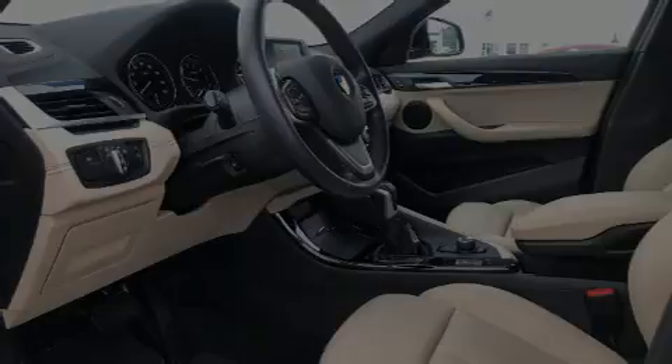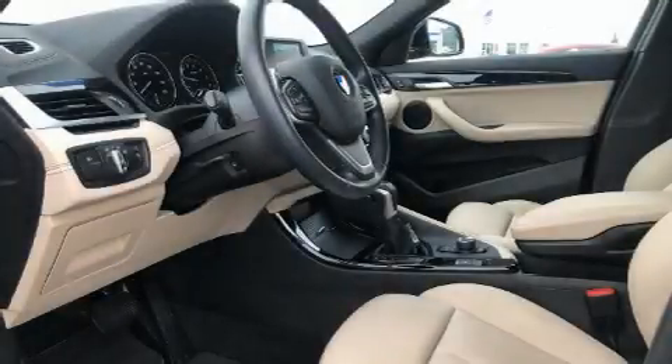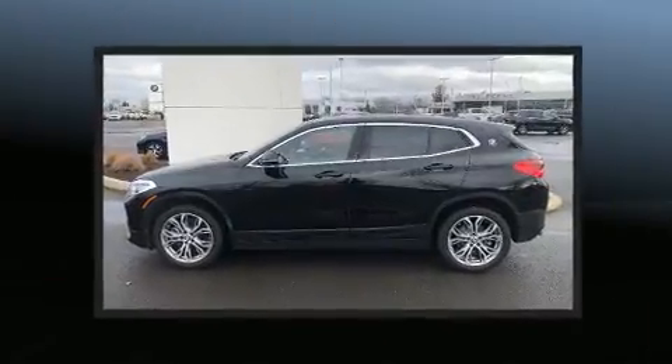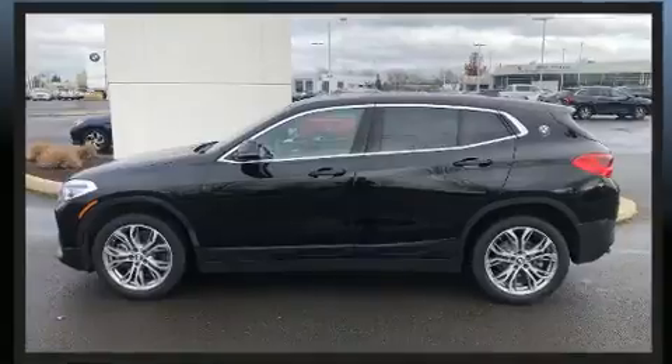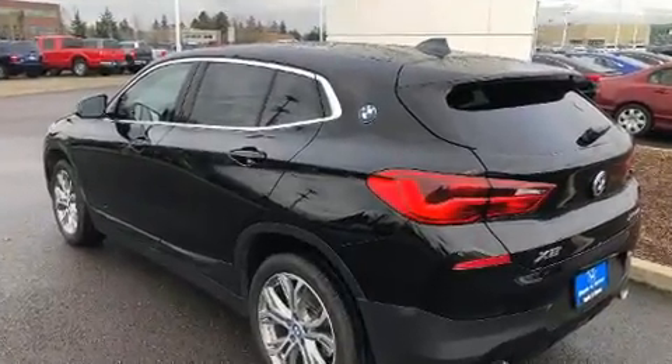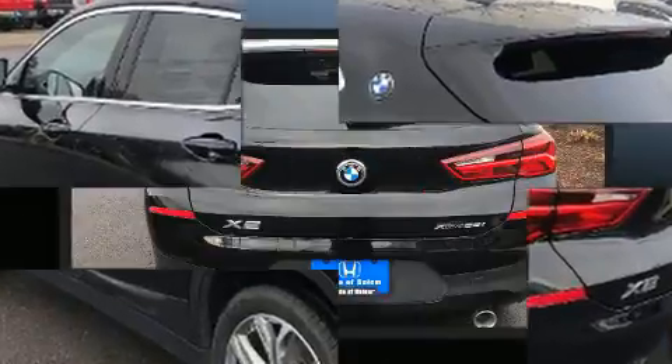Familiarize yourself with the 2018 BMW X2. With just over 20,000 miles on the odometer, this could be the car for you. BMW made sure to keep road handling and sportiness at the top of its priority list.